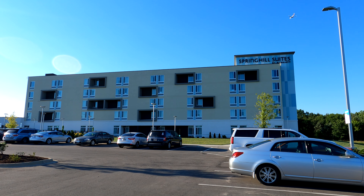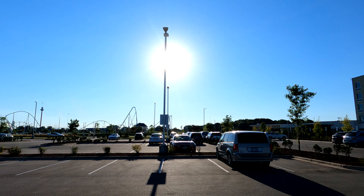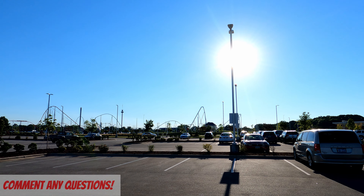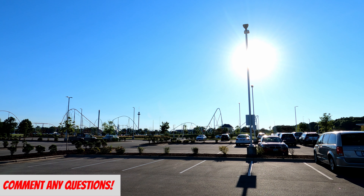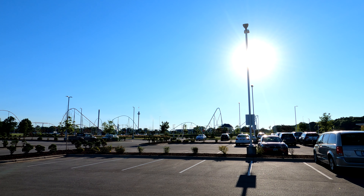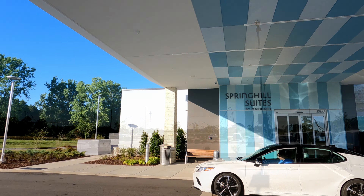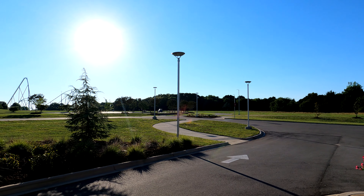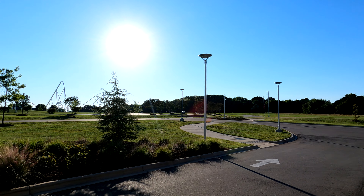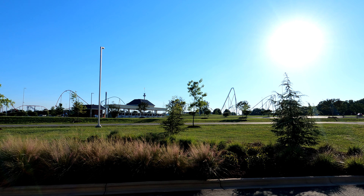Before we get inside, I wanted to show you guys the distance between the hotel and the amusement park Carowinds. It's important to note that it does not have a tram that runs between the two at this moment, so you can walk or drive your car over there. If you decide to walk to Carowinds, they do have a nice little sidewalk right there that keeps you out of traffic and gives you a place to walk to enjoy the park.